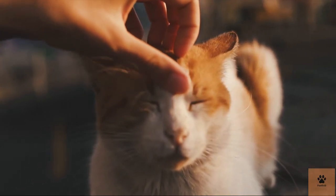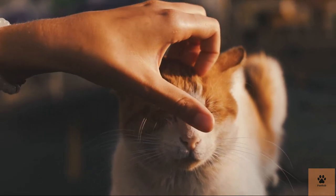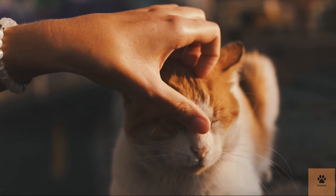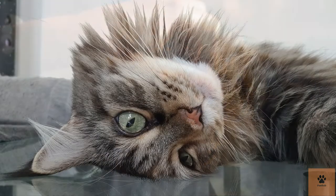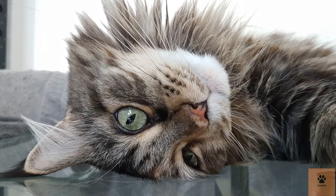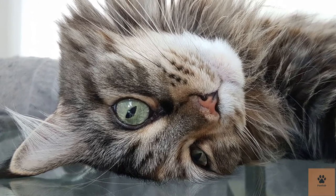Seven: they get bored easily. Since it is an exceptionally intelligent cat, without proper enrichment they can become bored and surprisingly destructive. You'll have to keep your cat entertained through regular play sessions, stimulating toys, and plenty of space to run around. While it can be fun to live with such an intelligent cat breed, remember that their intelligence does make them higher maintenance.